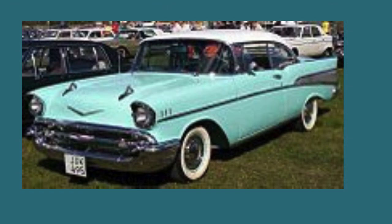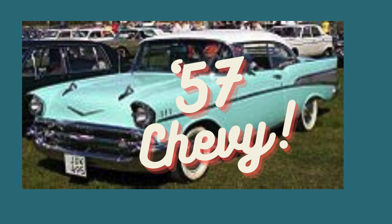The '57 Chevy Bel Air, affectionately known as the '57 Chevy, represented the pinnacle of the second generation before the car underwent significant changes in the third generation from 1958 onwards. Enthusiasts worldwide can't help but include this beauty in their top classic cars of all time.